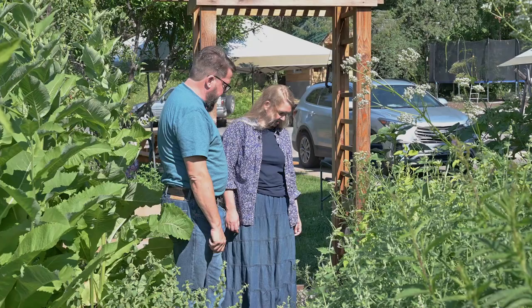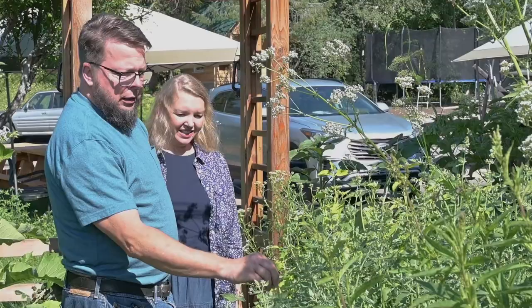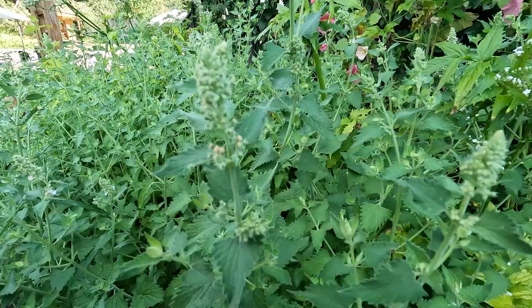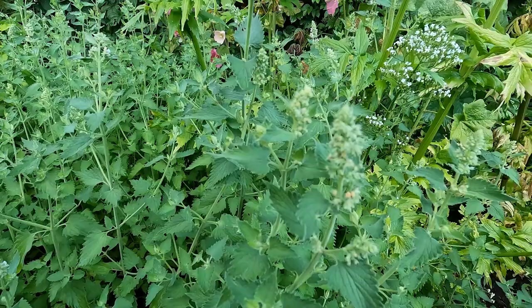We've got some anise and catnip. Catnip is a wonderful herb for little belly aches in babies — one of my favorites for tummy aches, like a little glycerite for them. I've been told that nursing moms who drink catnip tea have babies with way less colic, because the chemicals are getting through the milk. That's a good trick to know.